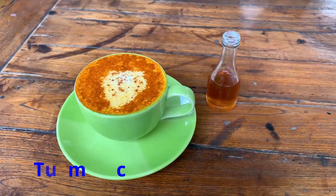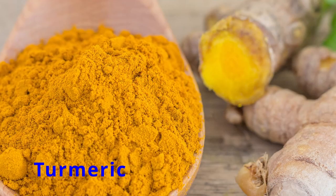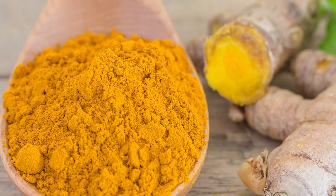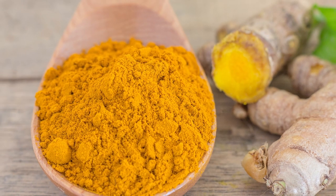Turmeric. Meet turmeric, the golden spice that's more than just a curry companion. With curcumin as its superpower, turmeric fights inflammation and shields your body like a wellness warrior.